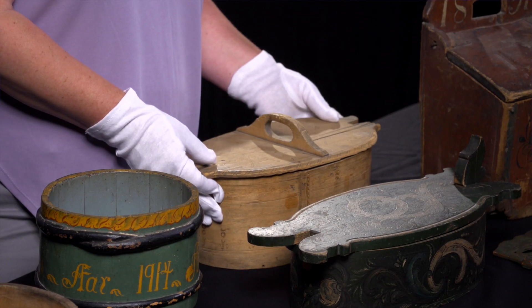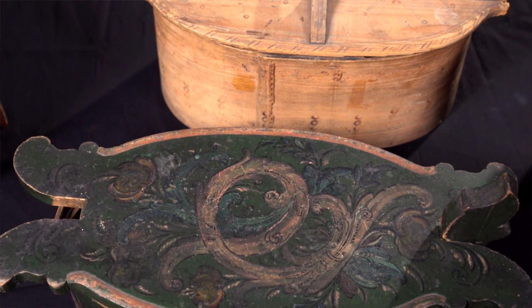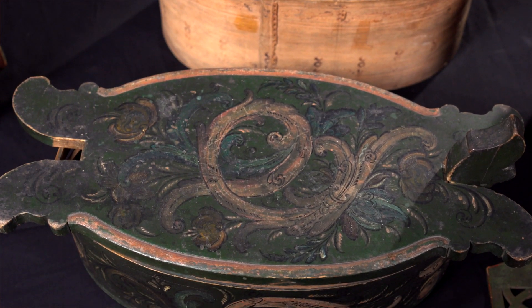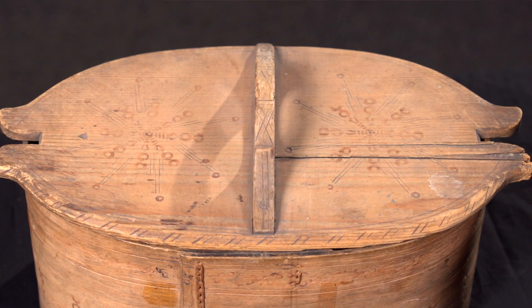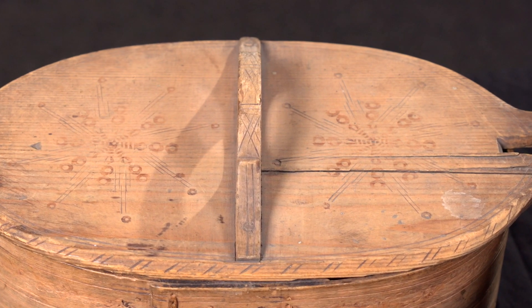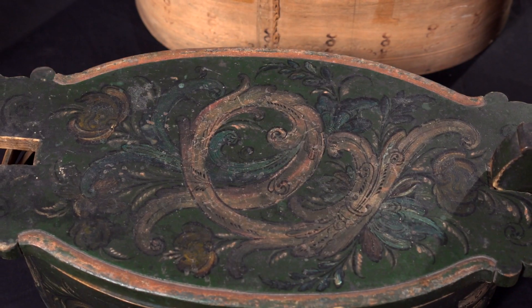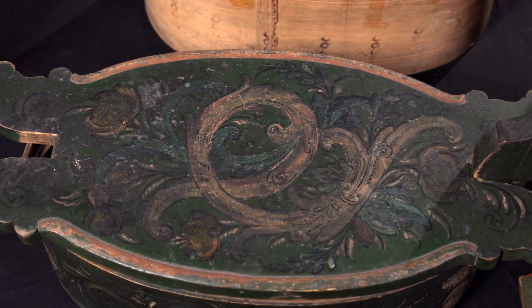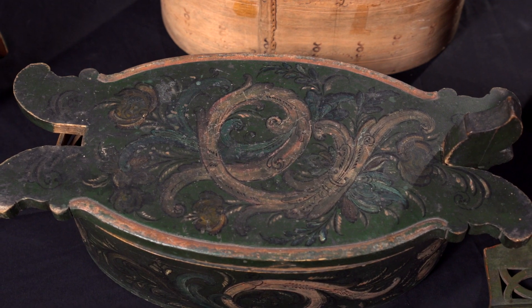Boxes like these were called tina and they were meant to hold different types of food or other household objects. They were made by bending birch wood and fastening the ends together with birch root. This box was decorated with burned wood designs, and this tina was decorated with a painted design that is common to the Telemark region.